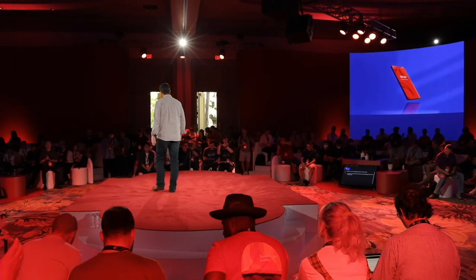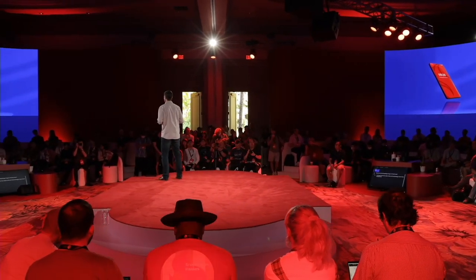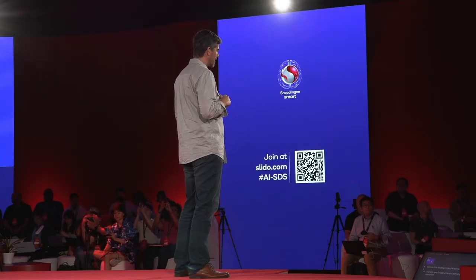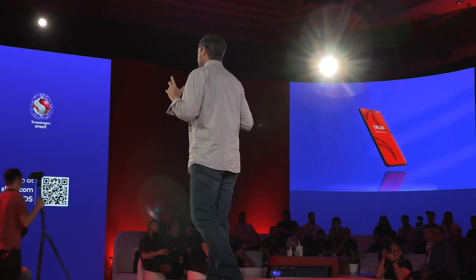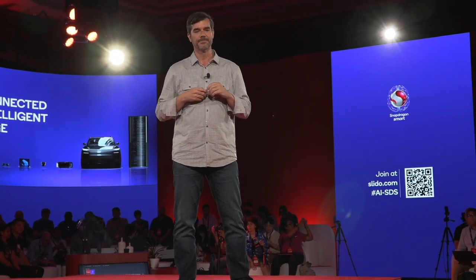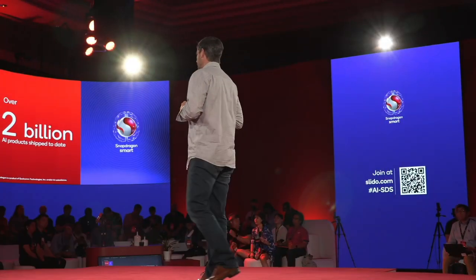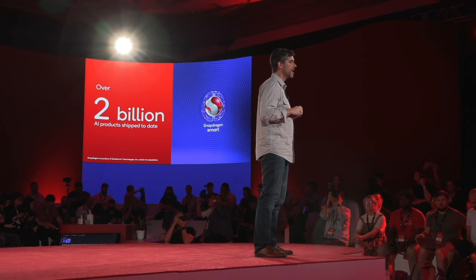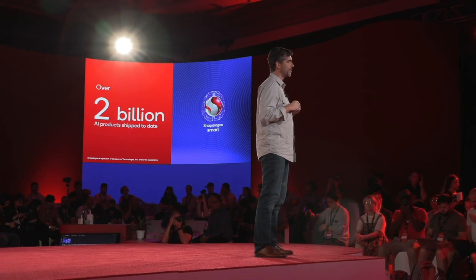Welcome to the Snapdragon 8 Gen 2 AI Tech Track. It all starts here. Our state-of-the-art AI technology is born from smartphones, then we scale it into other Qualcomm products. Today our AI technology scales all the way from wireless earbuds to automobiles and the data center. We're very proud to announce a major milestone: we have now shipped over 2 billion AI-enabled products to date, making us one of the largest AI companies in the world and the AI inferencing leaders at the edge.